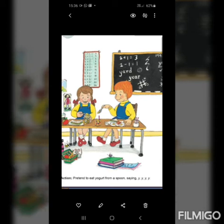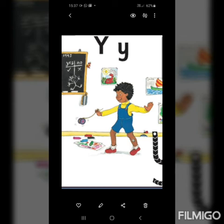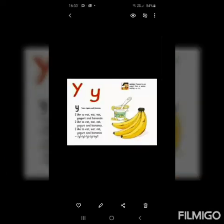So, let's revise all the words that begin with Y sound. Y - yogurt. Y - yolk. Y - yo-yo. Y - yes. Y - yummy. Y - yuck. Do you love yogurt and bananas? I like to eat, eat, eat yogurt and bananas. I like to eat, eat, eat yogurt and bananas. Y - yuck. Now it's your turn. Let's do it one more time.